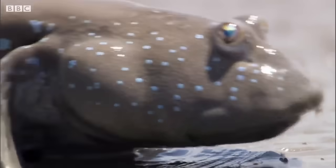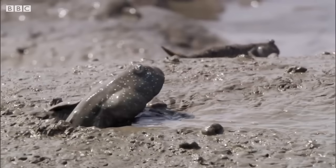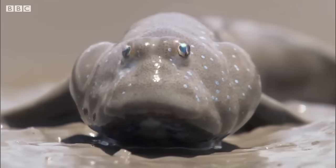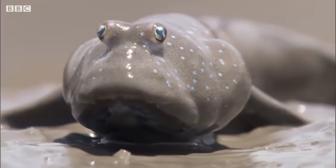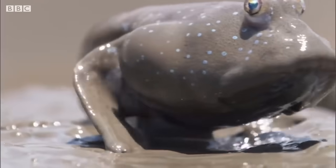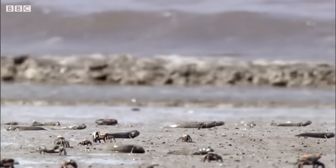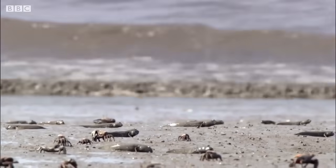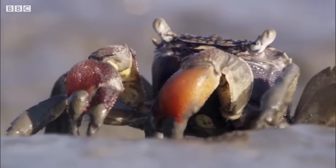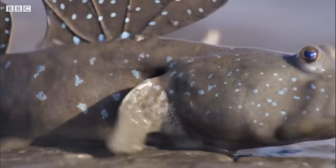A mudskipper — a fish that spends most of its life out of the sea. It can walk on land and breathe air. Its life is very different from that of most fish. A fish out of water, maybe, but they thrive here in Japan. So what's made this upheaval worthwhile? The answer lies in the mud.